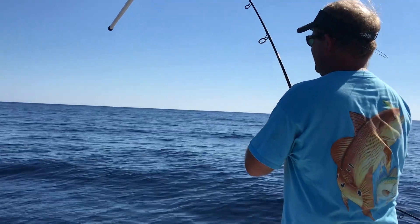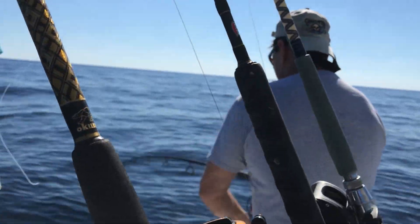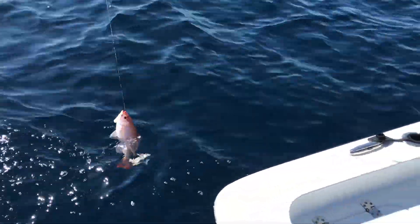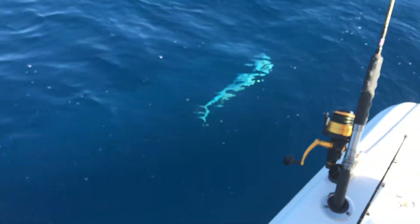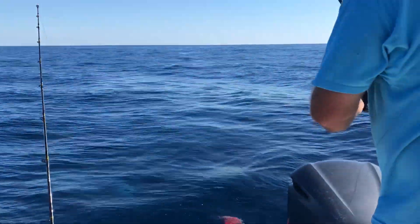We just hooked one on our fly line. We had a big live threadfin herring out the back, hoping for a blackfin tuna — could be just a giant bonita, but we'll find out shortly. Another fish on! That's two at once — one of them's a big keeper. It's a nice king mackerel — neither a bonita nor a blackfin tuna.